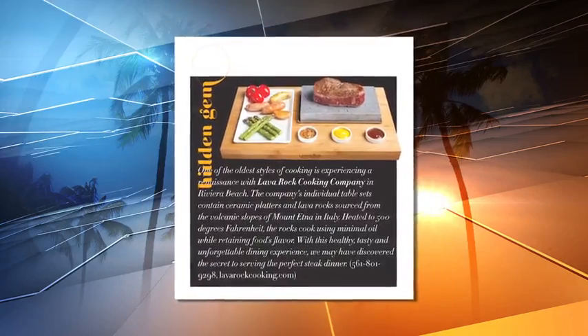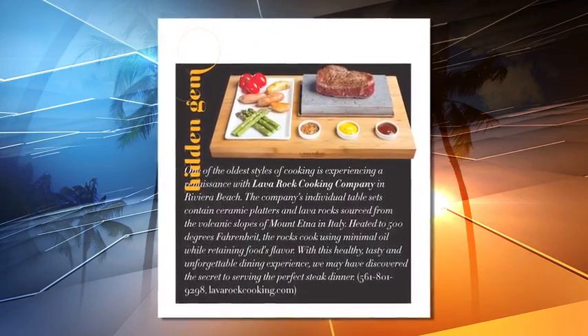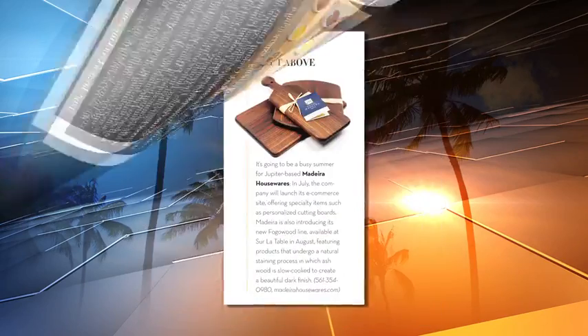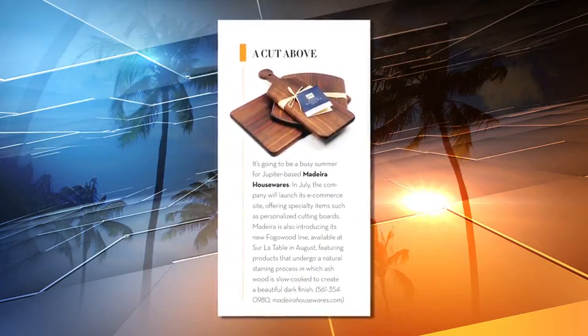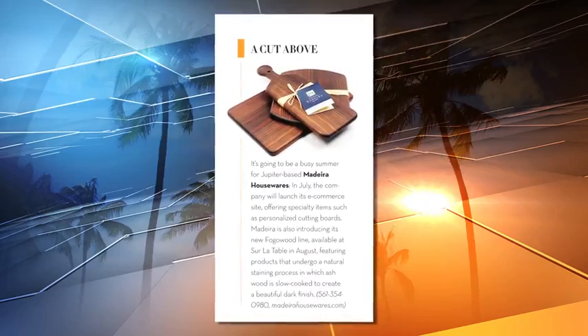For helpful cooking, check out the Lava Rock Cooking Company's innovative rock cook surfaces. And if a personalized tea cutting board is on your wish list, check out Madeira Houseware's new e-commerce site, launching this month.